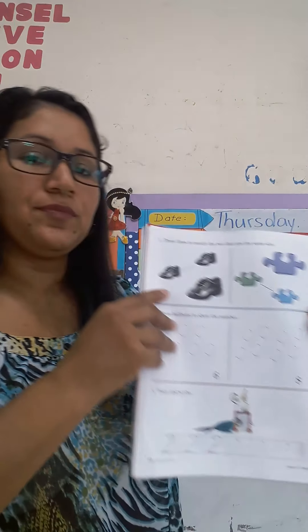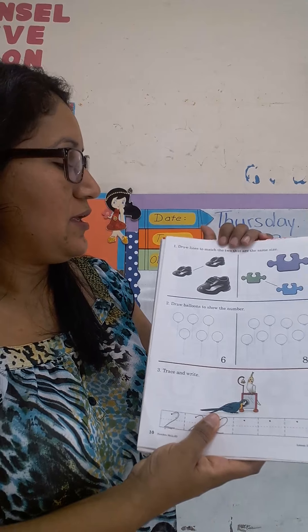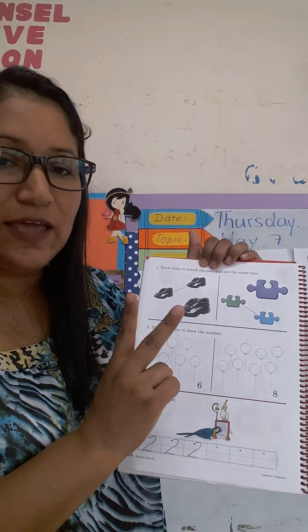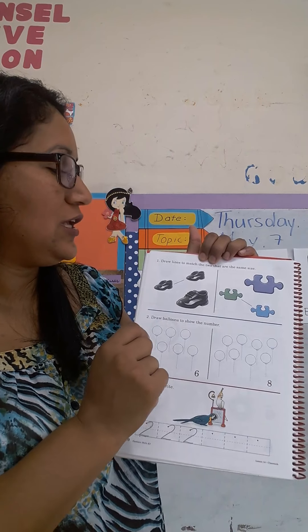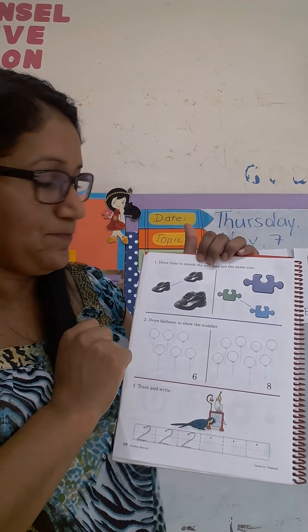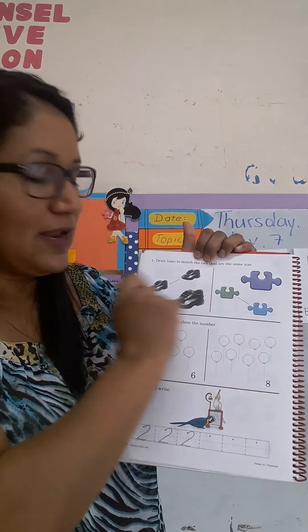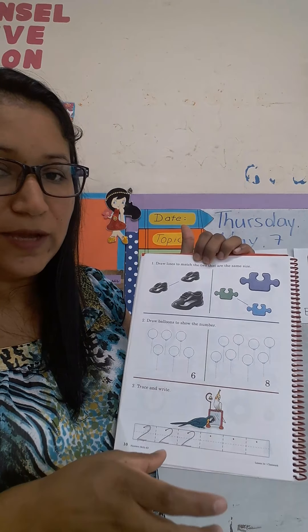Here, in the next page, number ten, you are going to draw lines to match the two that are the same. Van a hacer líneas para unir las dos imágenes que se parecen. Ustedes van a observar bien cada imagen y las van a unir. Tienen que ser de la misma forma y el mismo tamaño. No necesariamente el mismo color.